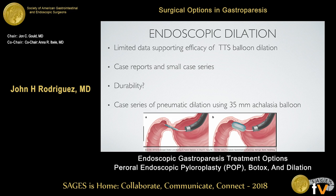Talking about dilation first — there's very limited data supporting the efficacy of using through-the-scope therapeutic dilation balloons for treating gastroparesis. There are a lot of case reports and small case series, but durability is always a question. The pylorus in these patients is anatomically normal, so unlike pyloric stenosis, it's very compliant to balloon dilation, making durability very questionable. Some series looked at achalasia balloons, but there isn't much long-term follow-up or good data to support these interventions.